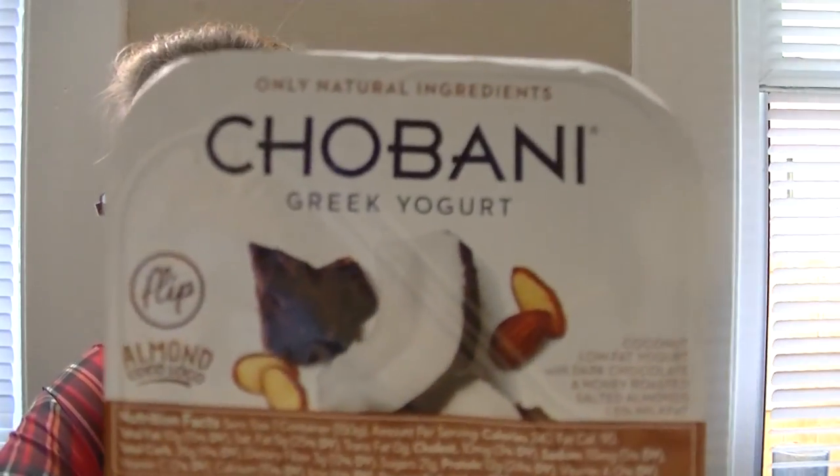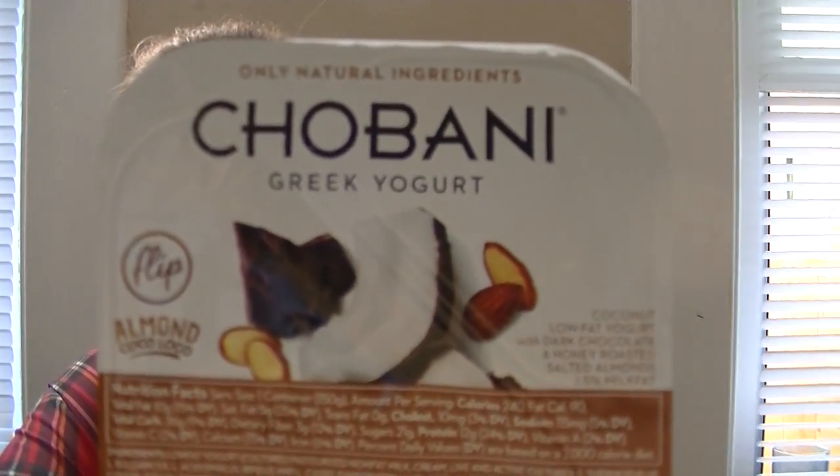This one is the Chobani — I hope I'm pronouncing that right, I think I am. This is the Almond Coco Loco flavor, and it's the flip kind, so I'm assuming the chocolate and the almond is going to be here on the little baby side, and this is the yogurt, and then we're going to flip it into it.